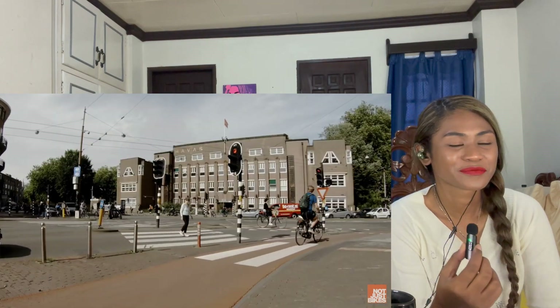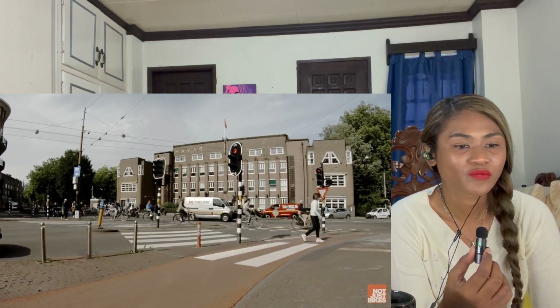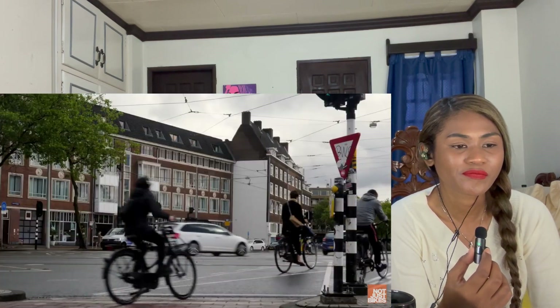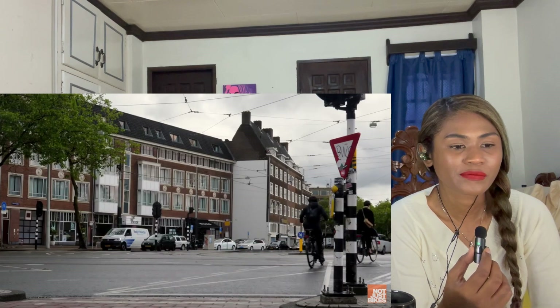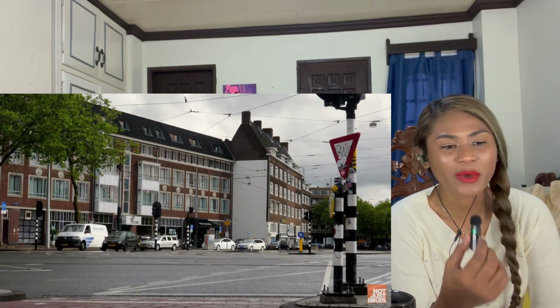The Netherlands proves that it's possible to design more efficient traffic lights that move as many people as possible, not just as many cars as possible. They can also significantly reduce points of conflict, making the road safer for everyone. The technology is there — but the smartest cities are the ones that actually use it.